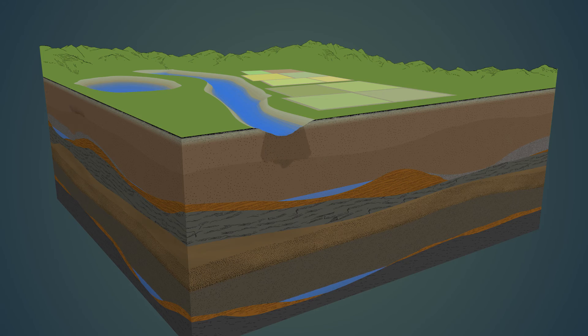Groundwater recharge is the natural process by which water infiltrates into the ground, replenishing the aquifers that lie beneath. This process is nature's way of storing water underground, like a savings account for the future.